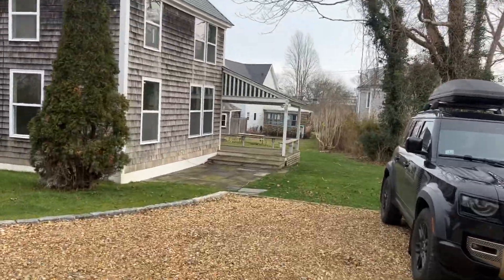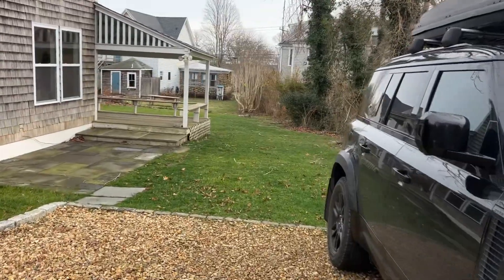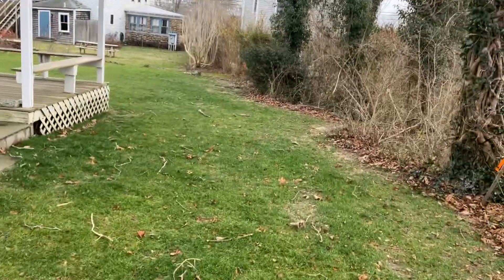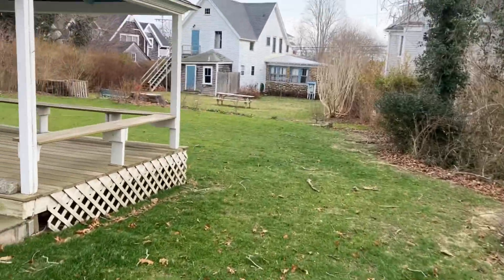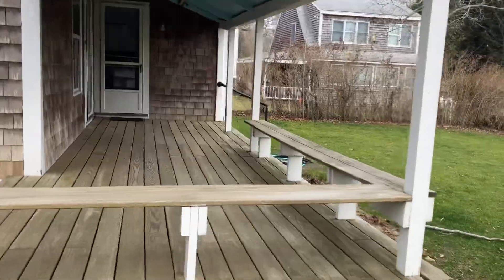I'll walk us around the property and give you a little lay of the land. You've got a little deck here on the front. The septic system is located out here in the front yard, but you've got a nice little covered deck here.